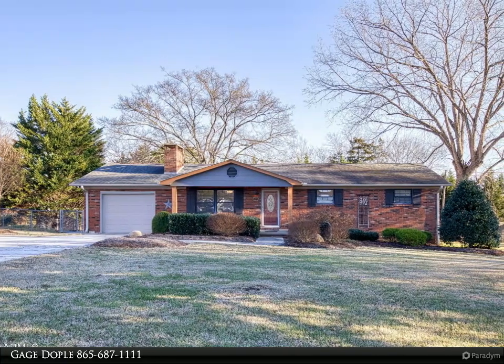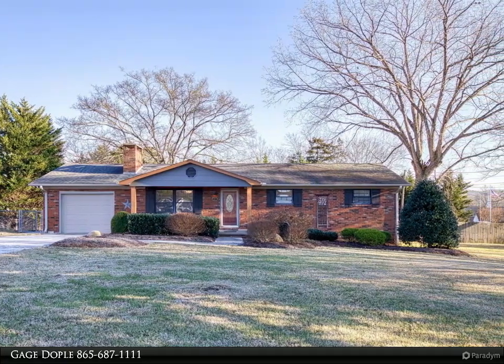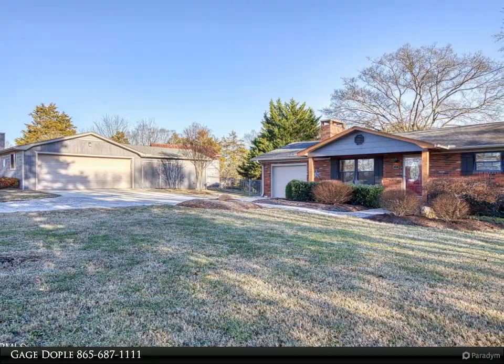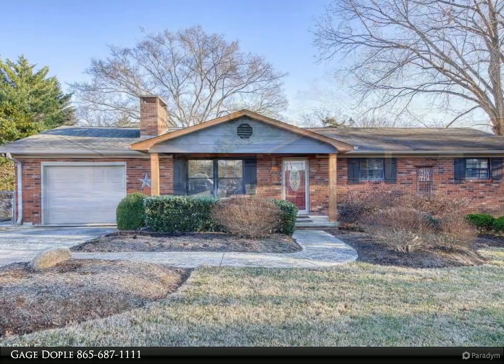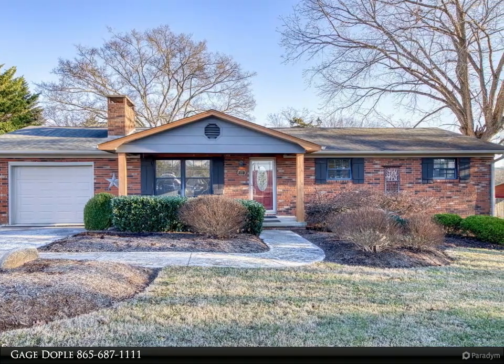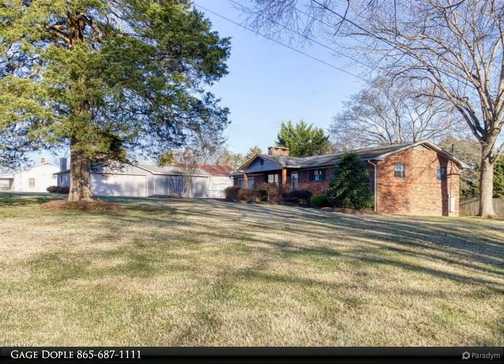This Coldwell Banker Wallace property video is presented by Gage Doppel. Don't miss the opportunity to own this charming brick rancher. This well-maintained home has so much to offer with its detached two-car garage as well as its expansive 0.77 acres. The exterior offers low maintenance brick, a covered front porch, and a level lot.